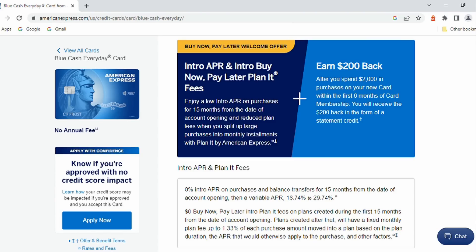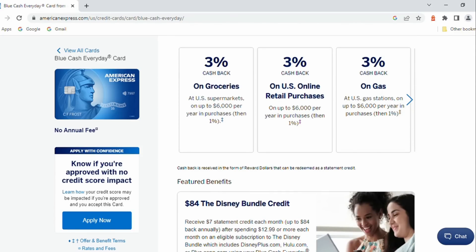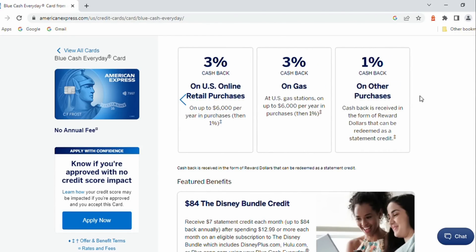Number one: Blue Cash Everyday from American Express — $200 bonus if you spend $2,000 with the card in the first six months of having it. This is a no annual fee card that I like a lot because it gives you 3% cash back in a number of everyday categories, online shopping being one in particular that I like because you cannot easily get that with many other credit cards on the market.